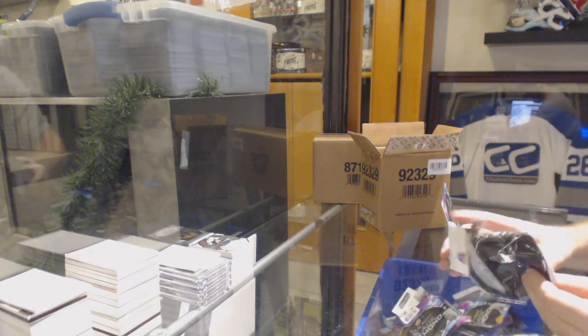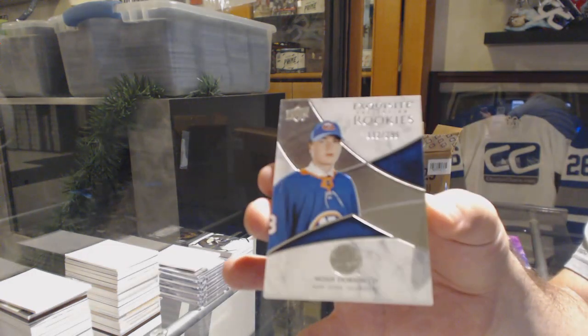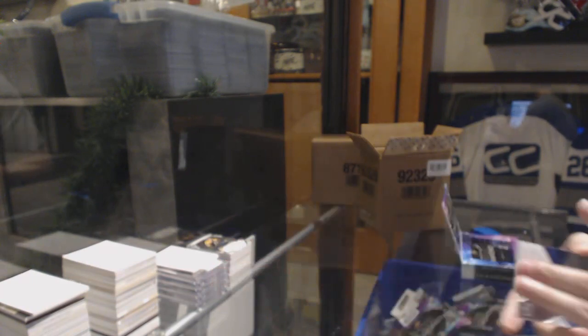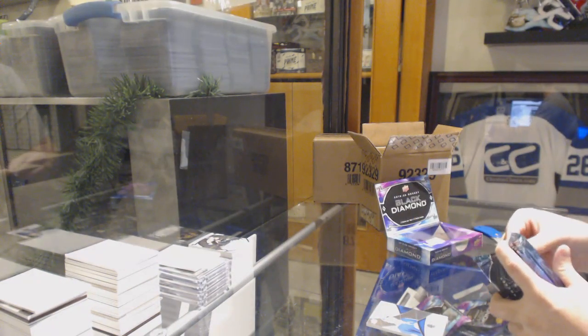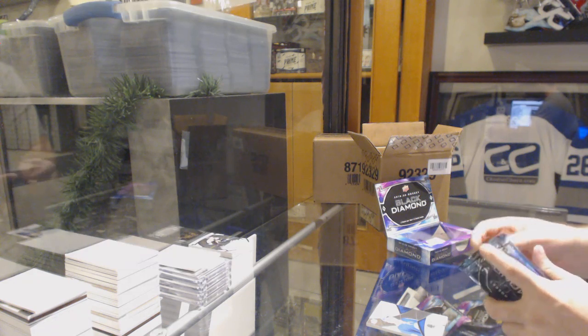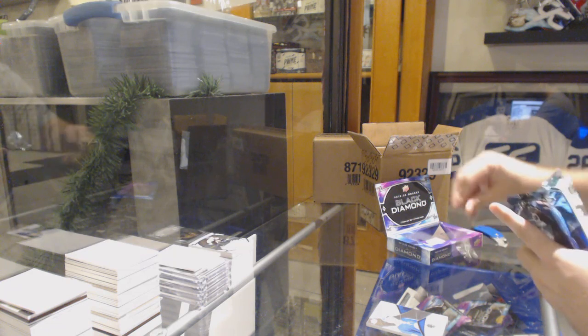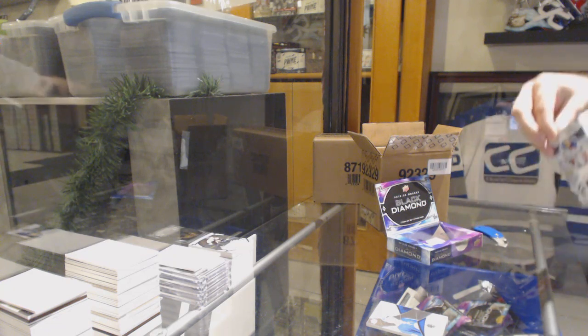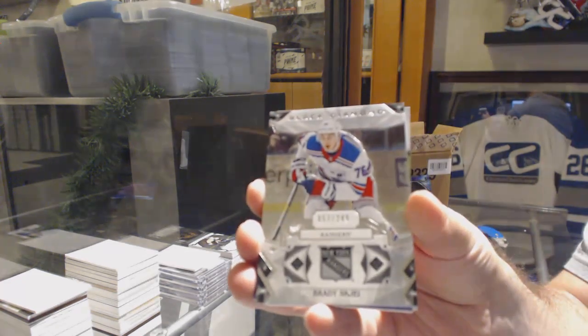For the Islanders, we got a 299 Noah Dobson — nice! Good job, glad I got that one for you. Hope I can get a few more big boys, but it's good to get that one out of the way. For the Rangers, Brady Shade at 249.